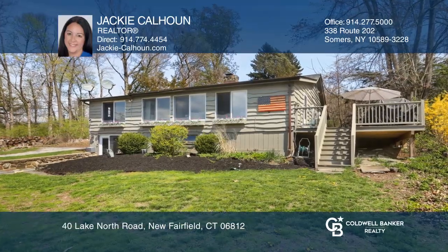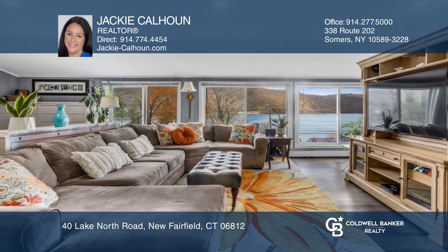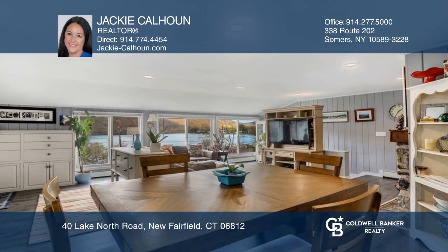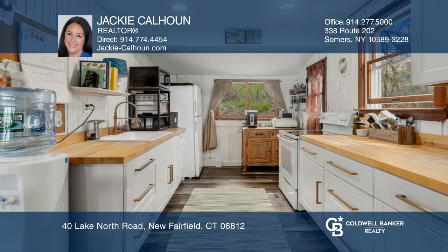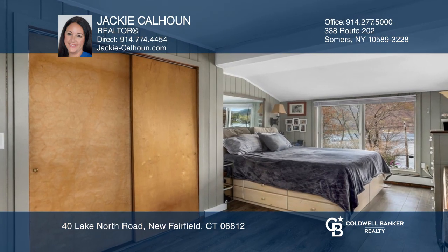This charming three-bedroom, two-bath lake house is situated on Candlewood Isle with lake views. This home features new flooring, a stone fireplace, four-bedroom septic, a new kitchen, one en-suite bedroom, and a finished lower level.